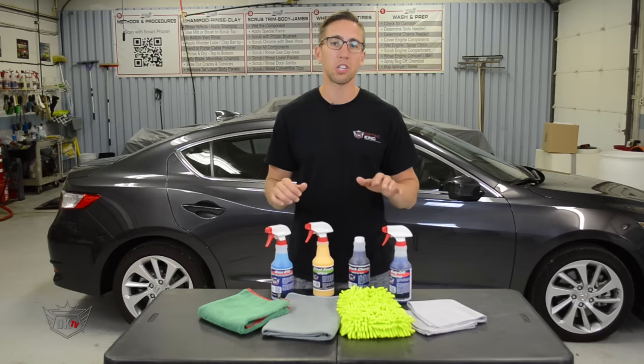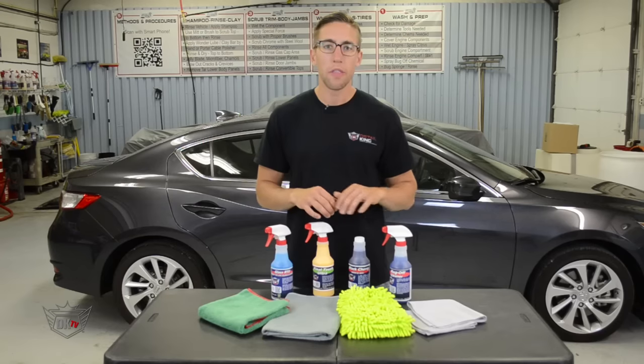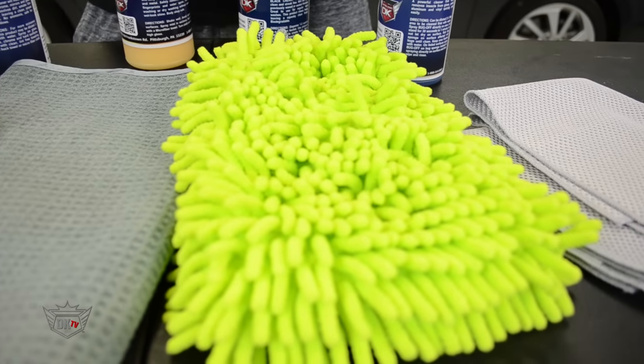After all the bugs are removed, you're ready to wash your vehicle with our very popular Black Cherry Wash and Wax. This product goes great with our Microfiber Channel Wash Mitt.